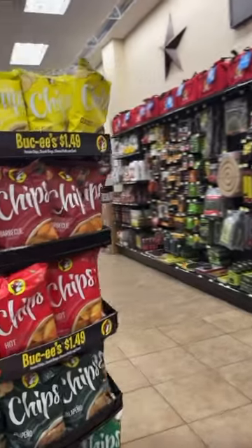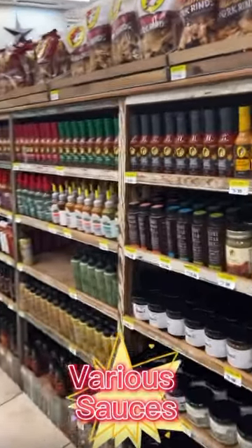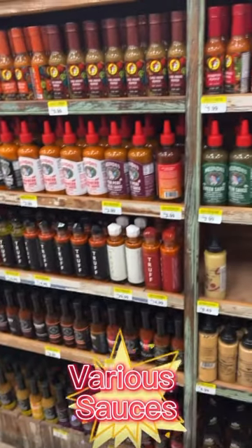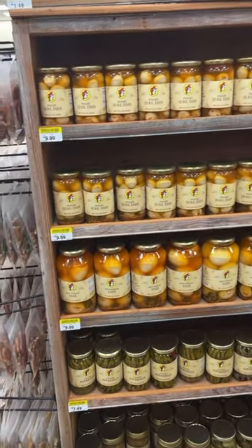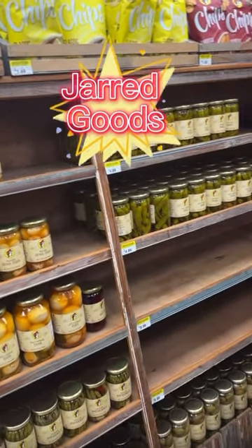Plenty of options to choose from. This is like the sauces section — all different types of sauces, marinades, honeys, habanero pepper sauces, hot sauces, just any kind of sauce you're looking for, they make it. They also have jarred foods — quail eggs, asparagus, okra, and all that good stuff. I don't eat that, but it seems to be a big seller.